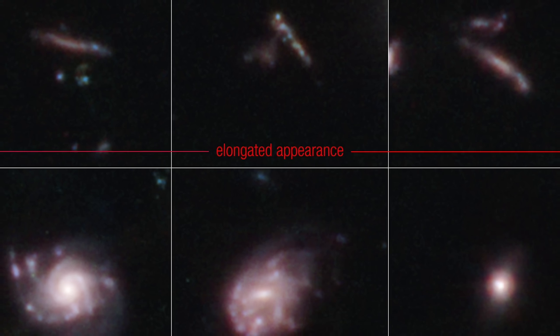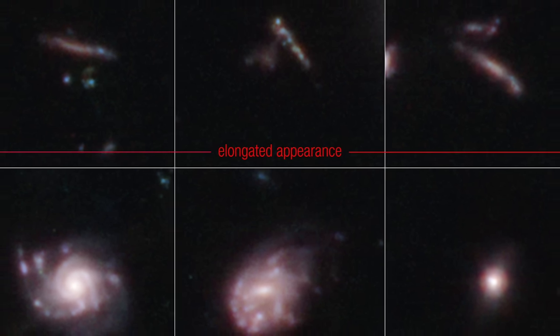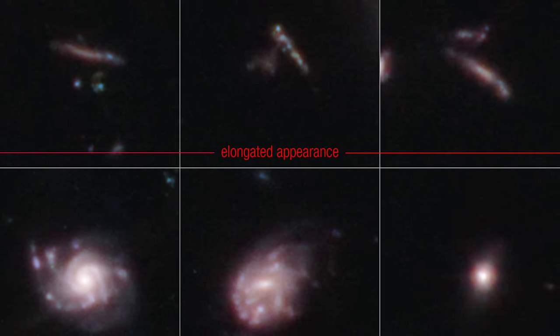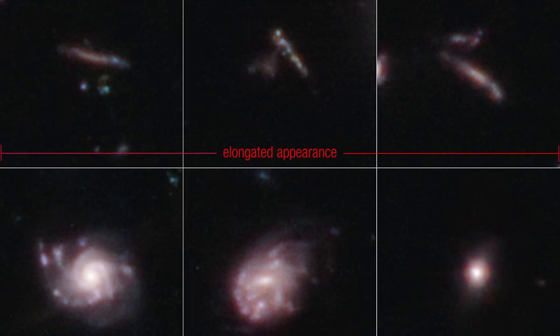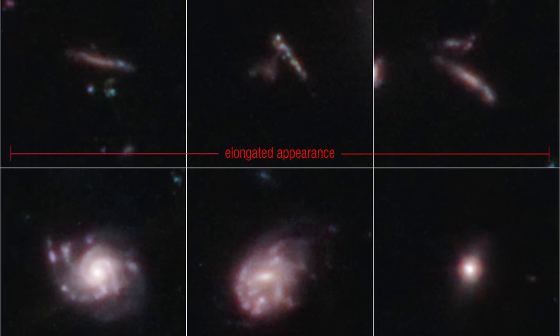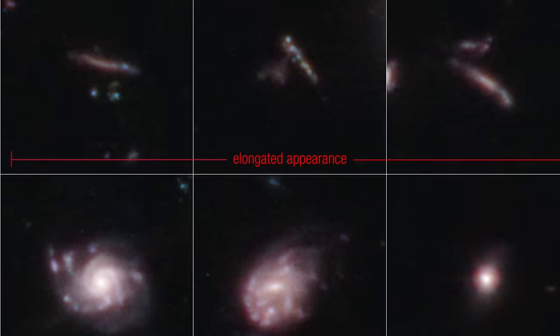Unveiling the Shapes of Ancient Galaxies. Through the lens of the James Webb Space Telescope, its gaze has turned to a specific slice of the cosmos known as the CEERS Survey, situated within the Extended Groth Strip in the constellation of Boötes. This deep field survey has unlocked a visual treasure trove of galaxies stretching back to an era when the universe was just 600 million to 6 billion years old.